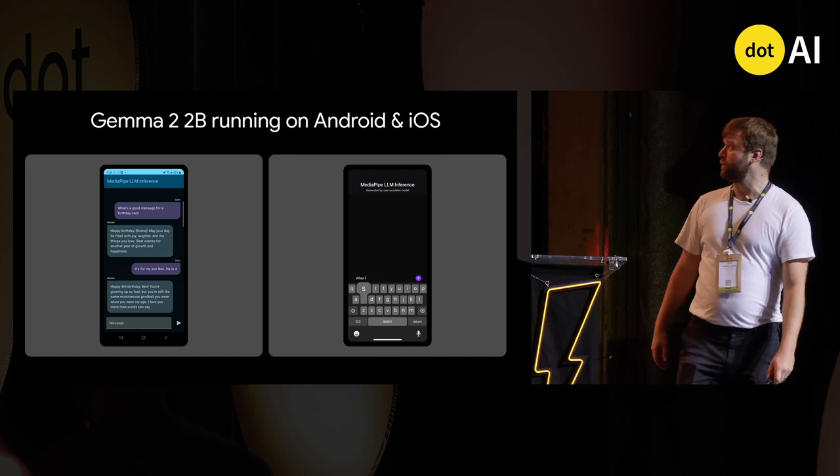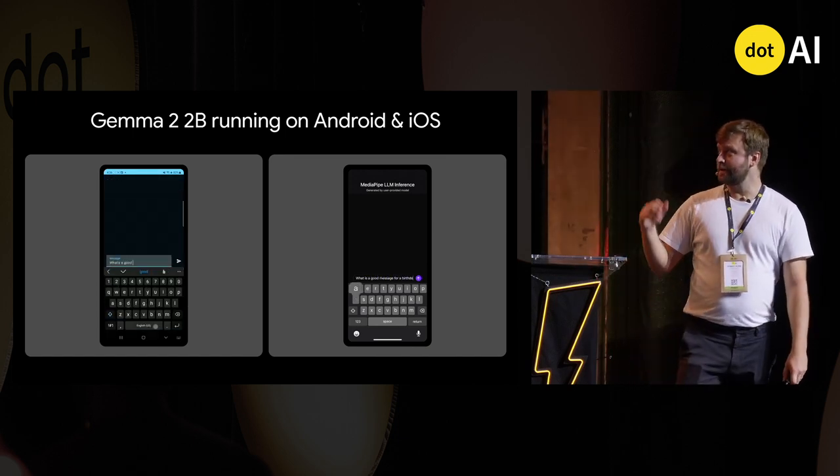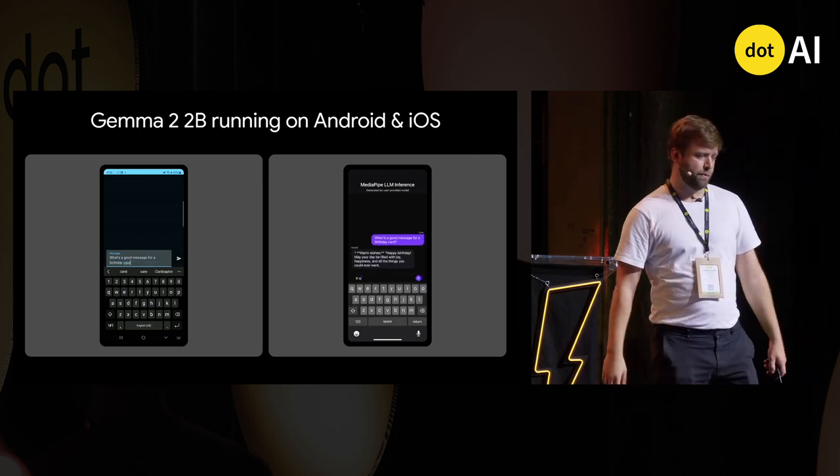These 2B models can run on your phone. You can play with them, ask questions, and so on. They are really optimized so that you can run them on-device.